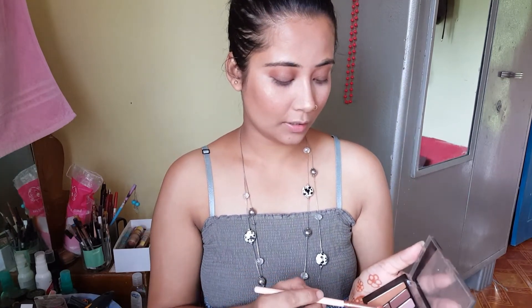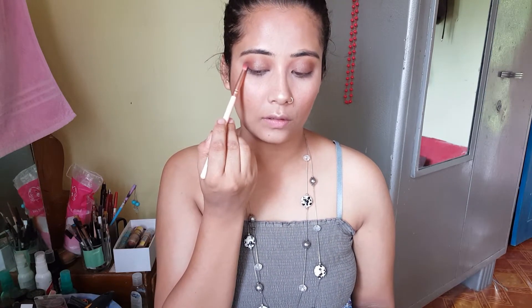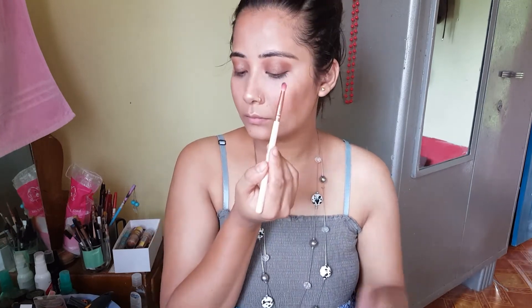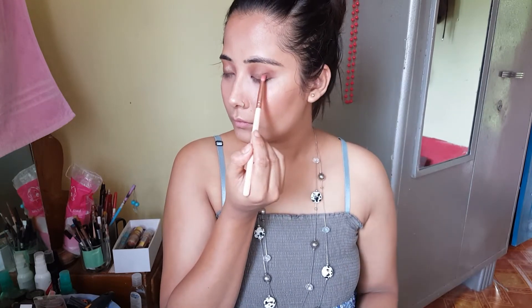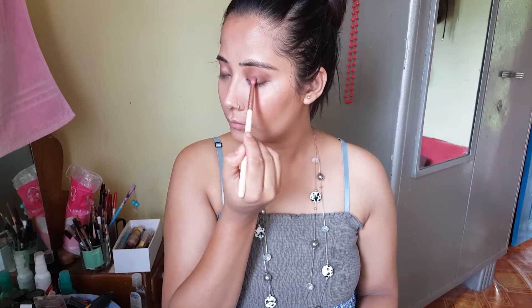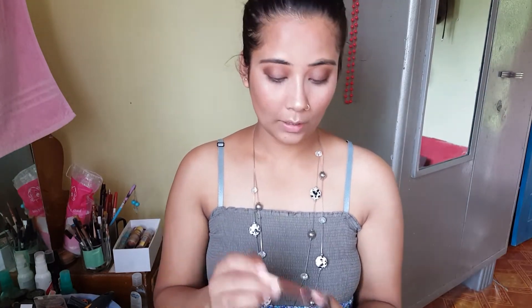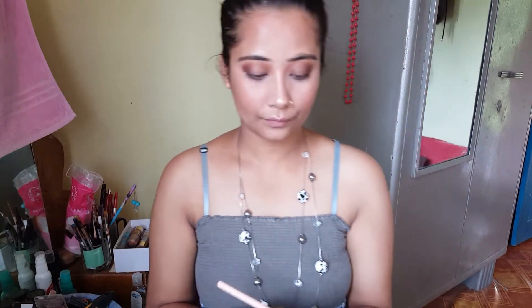Now I'm going to add some depth by adding a darker shade in the outer corner, which I usually do. I'm going to add a little bit of a coffee shade and also add something along the lower lash line.